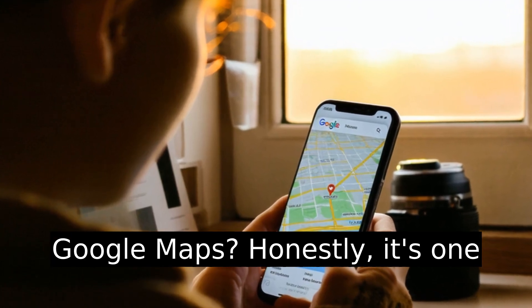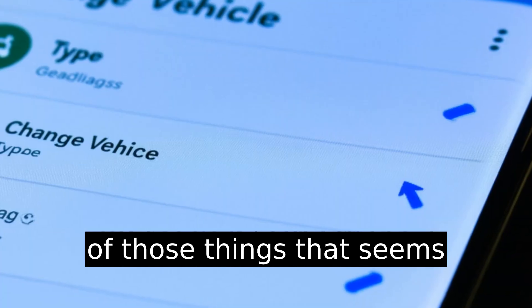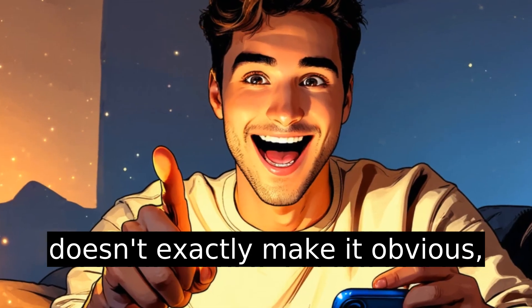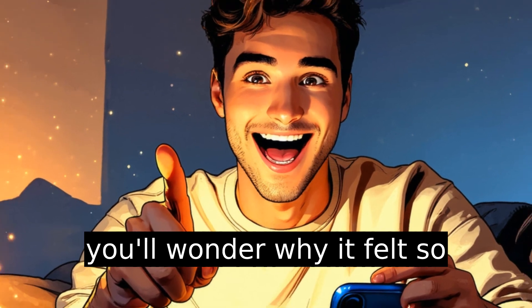Changing the vehicle type in Google Maps? Honestly, it's one of those things that seems buried in plain sight. Google doesn't exactly make it obvious, but when you figure it out, you'll wonder why it felt so hidden.